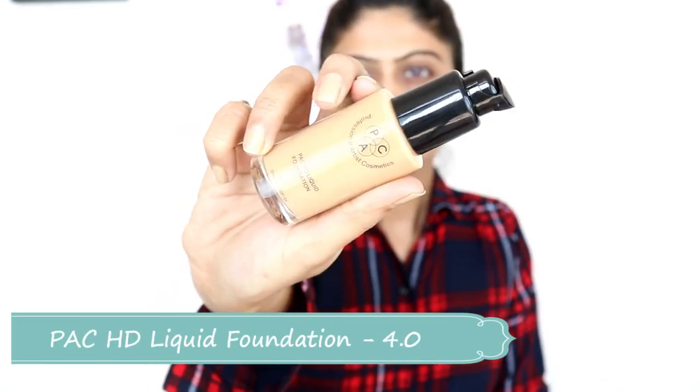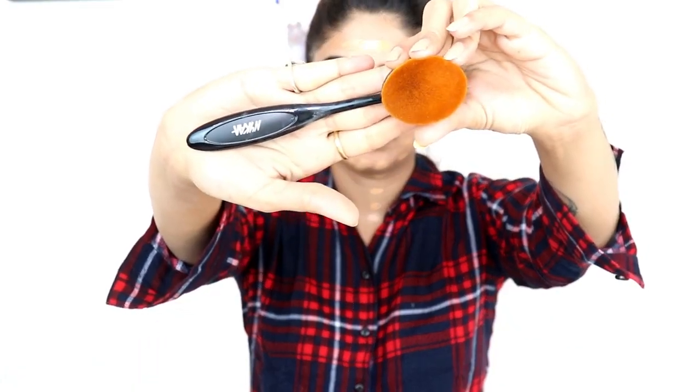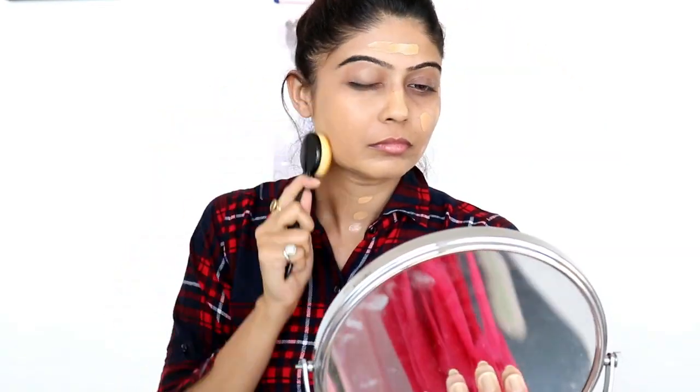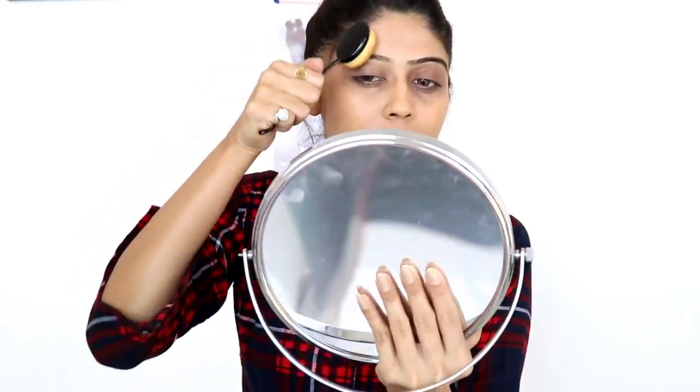After that, I will use Packed foundation. Its packaging is very attractive. I also like the MAC foundation — it was my favorite — but this foundation, after using it, has become my new favorite. The texture is very smooth on our face. This is medium coverage; if you want full coverage, you can apply two layers. There are many shades available so you can easily choose one that matches your skin tone.